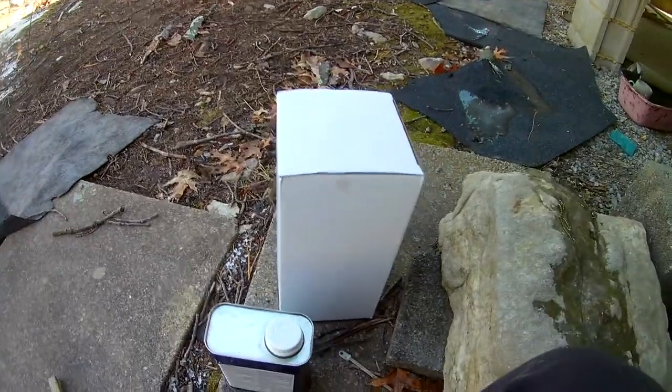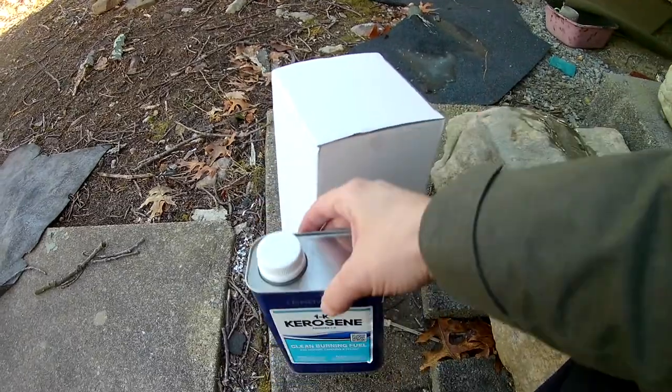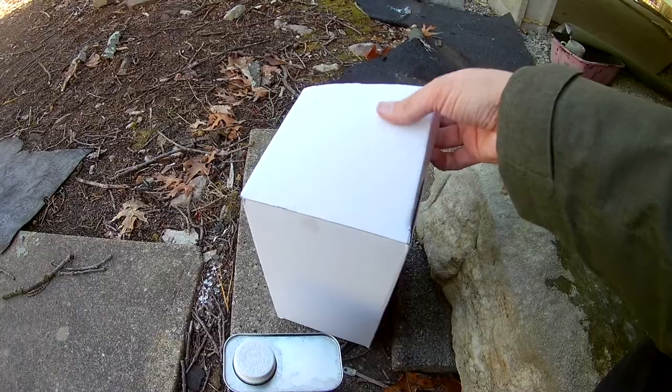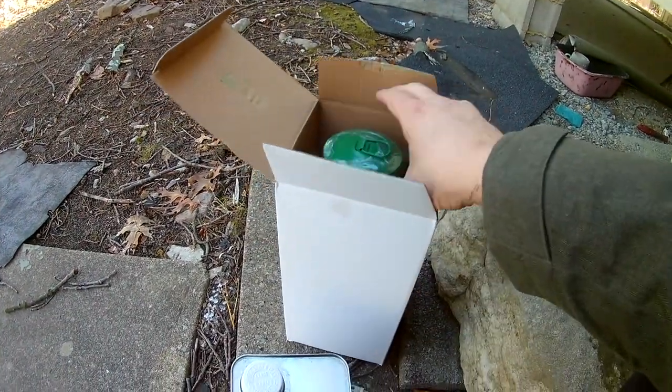I just got my new kerosene lantern, and I got some kerosene here also. I paid maybe $10. I think I've seen these at Walmart now for about $5, but I just got these ones, so maybe I'll try some of the Walmart ones also.